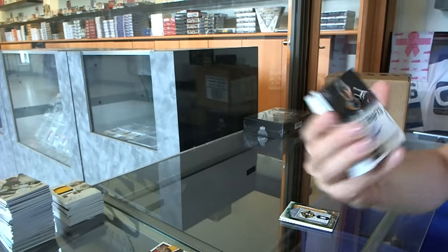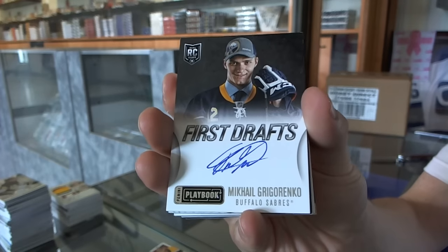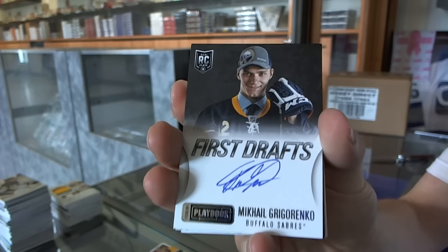We've got a Playbook autograph for the Buffalo Sabres, Mikhail Grigarenko. Mikhail Grigarenko?